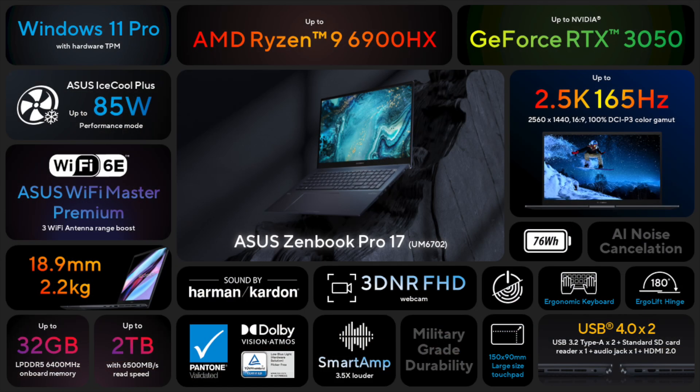Let's recap. You get up to a Ryzen 9 6900HX CPU, an RTX 3050 GPU, 32GB of high-speed memory, up to a 2TB 6500MB/s SSD, two USB Type-A ports, two USB Type-C ports with full USB 4 support, PD charging, and DisplayPort signal. You get a full-size HDMI port, 3.5mm audio jack, Wi-Fi 6E, a full-size SD card reader, full-size keyboard, huge touchpad, and last but not least, that beautiful, huge glass-covered display.